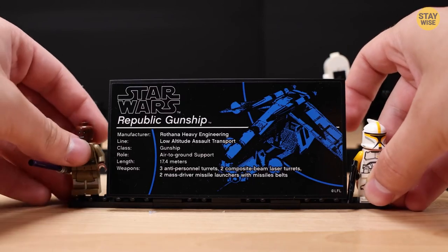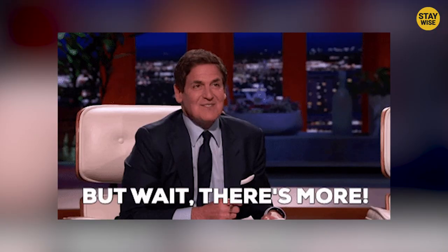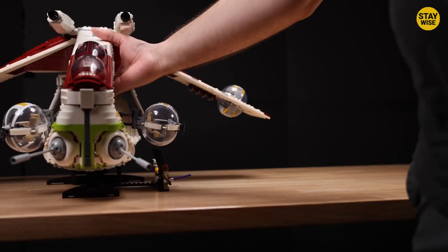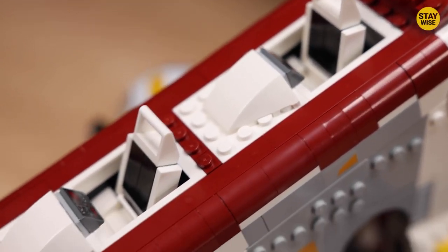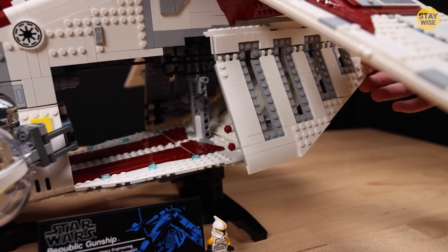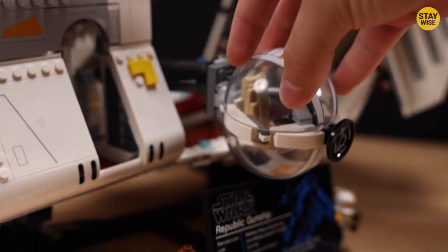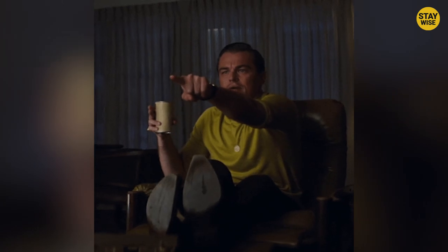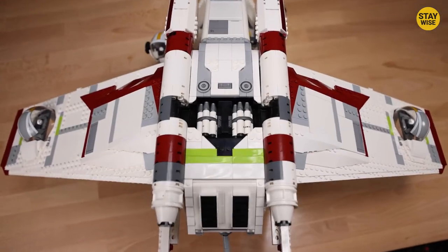It includes a clone trooper commander and Mace Windu, but the fun doesn't stop there. The Lego Star Wars Republic Gunship is loaded with features and details, including removable landing gear, an opening cockpit, and plenty of missiles to fight off any enemy attackers. If you're a fan of Star Wars and Lego, this set is a must-have.